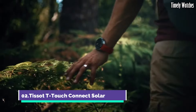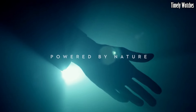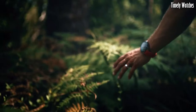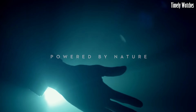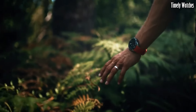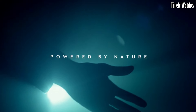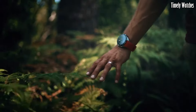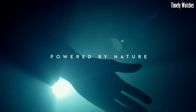The Tissot T-Touch Connect Solar is the epitome of modern horology. Powered by sunlight, it eliminates the hassle of battery changes. With its intuitive touch screen, it seamlessly connects your digital life to your wrist, providing notifications, fitness tracking, and more. Yet it doesn't compromise on style, boasting a sleek and sporty design. Whether you're in the urban jungle or the great outdoors, this watch is your trusted companion. It's a testament to Tissot's commitment to merging innovation with timeless Swiss craftsmanship for the tech-savvy generation.